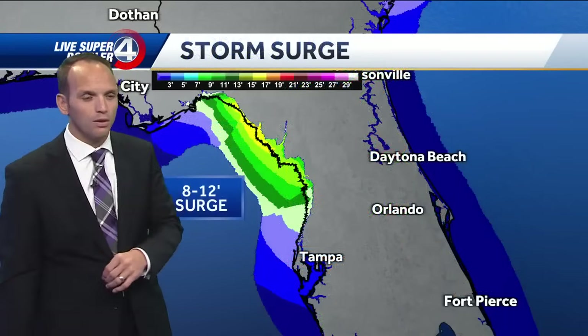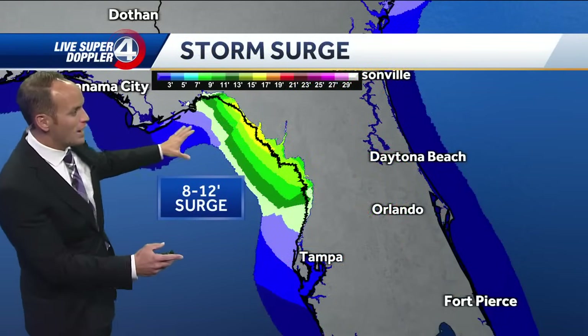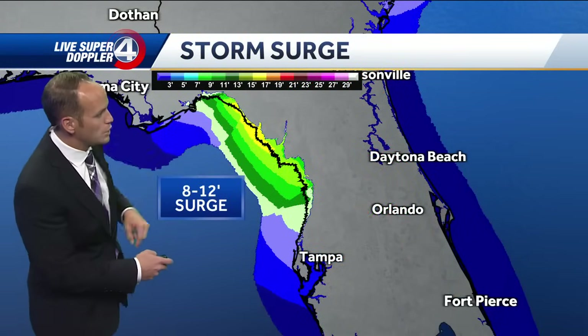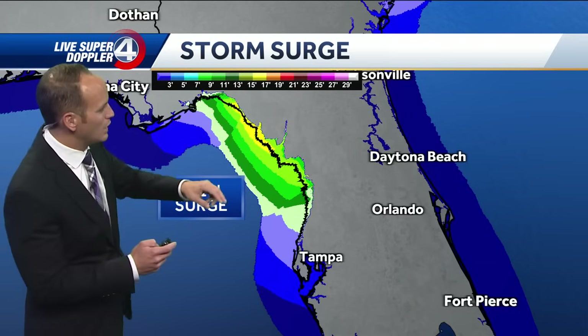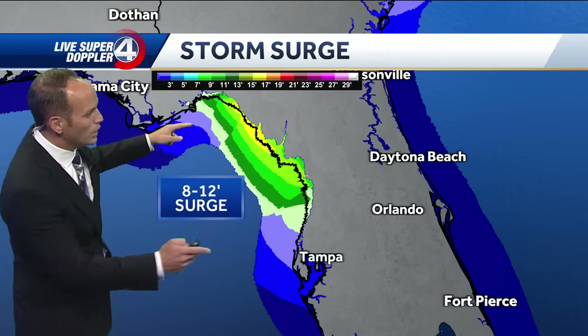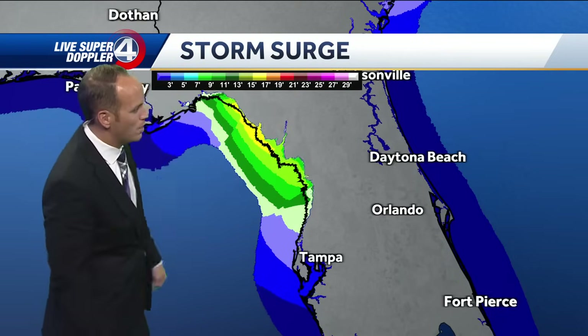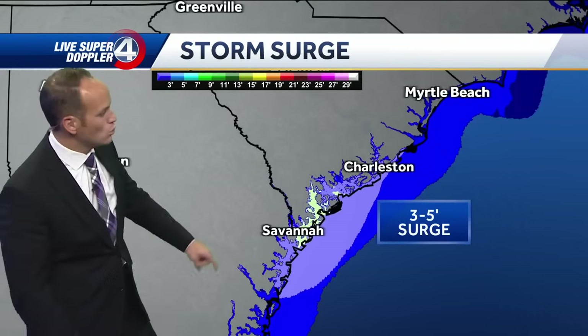Watching the recon data closely from the hurricane hunters — what they're finding is that the center of circulation is closing off. The storm surge is expected to be really significant here, eight to twelve feet from Tampa north. This area is going to have that rush of water come inland.